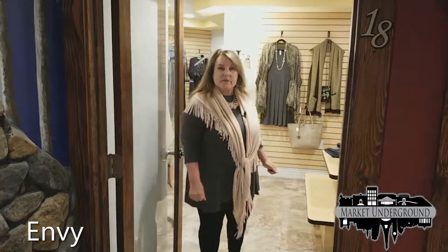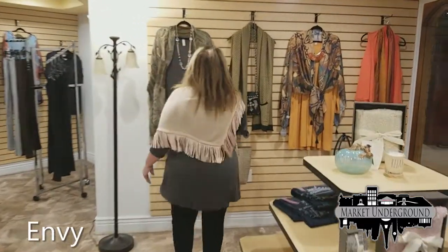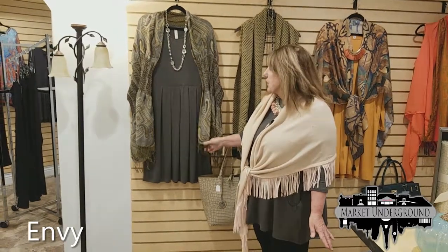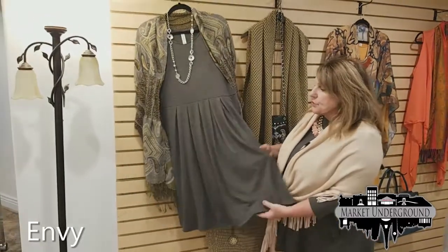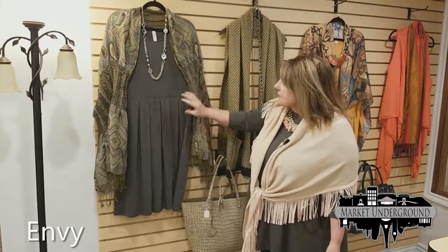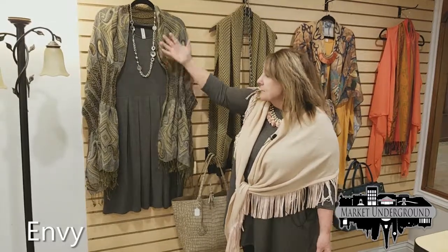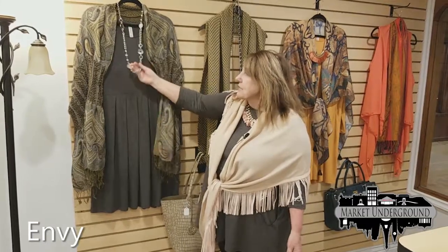Welcome to Envy, our plus-size women's clothing store. We have many different styles to choose from and will be getting a lot more before the holiday season. One of our best-selling dresses is this gray Empire waist dress at $39, and you can dress it up or down with just the accessories — shown here with a beautiful Pashmina scarf.